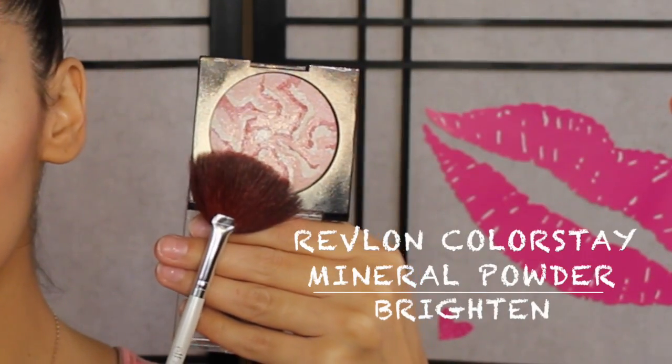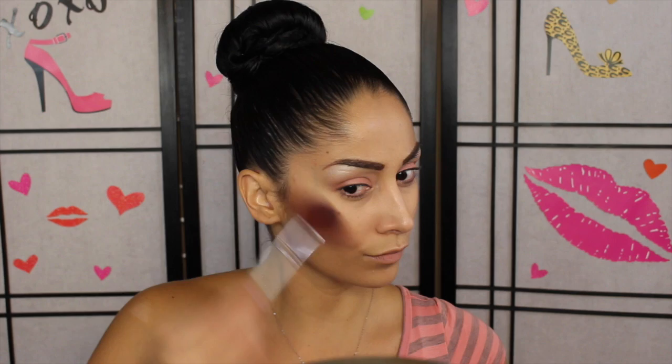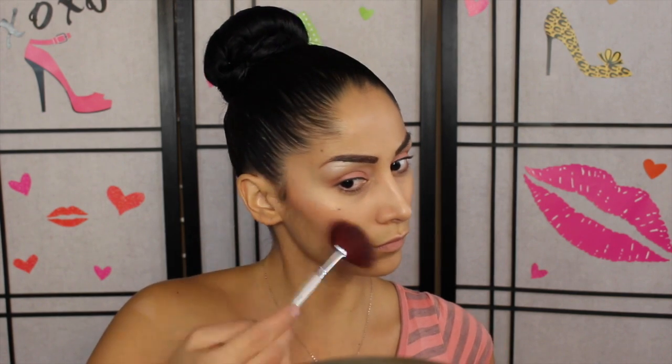Taking that same highlighter we used in the inner tear duct area, we're applying this to our cheekbones, nose, and cupid's bow. This was my first highlighter ever besides the Benefit High Beam, and I swear it's hands down one of the best highlighters in the whole world. It is discontinued, but I'll find a link where you guys can find it down below.